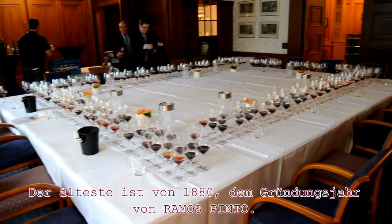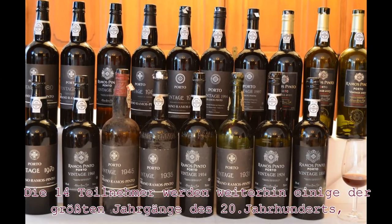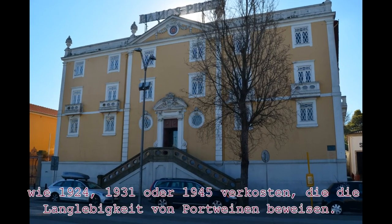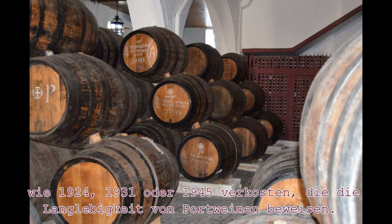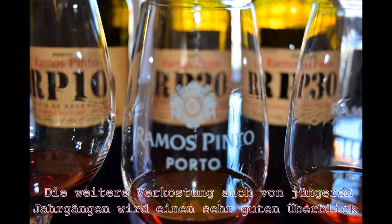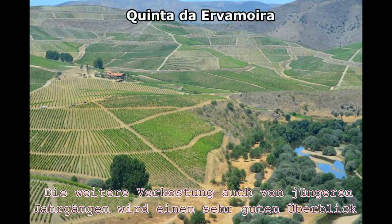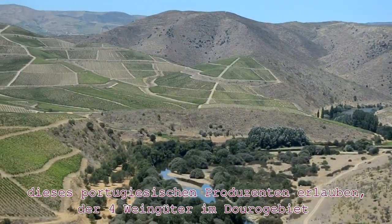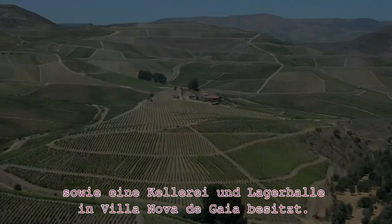the year of the foundation of Ramos Pinto. The 14 wine lovers will also taste vintage ports from great years of the 20th century, like 1924, 1931, or 1945. They will show the fantastic ageability of great ports. But the tasting also includes vintage ports from recent years, giving a very good overview of this traditional Portuguese producer, who owns four Quintas in the Douro and a very nice wine lodge in Villanova de Gaia.